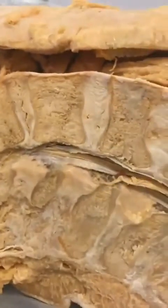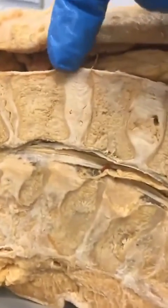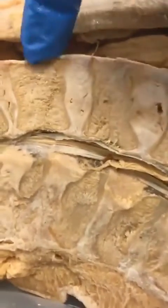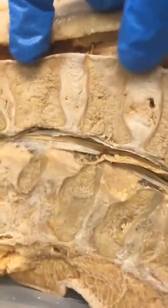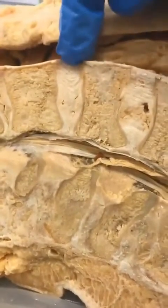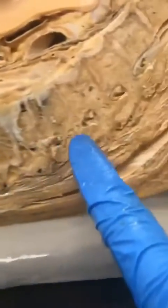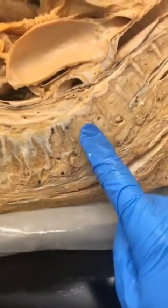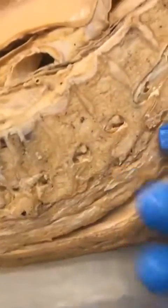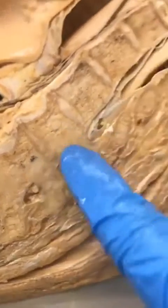This thing right here is called an intervertebral disc — it's a cushion that separates these two vertebrae or backbones. As you're moving, these two bones would want to slam into one another, but this is preventing that. With this particular cadaver, as we move in the more cranial direction, we notice the discs start to thin out and almost outright disappear, because this cadaver had degenerated discs.